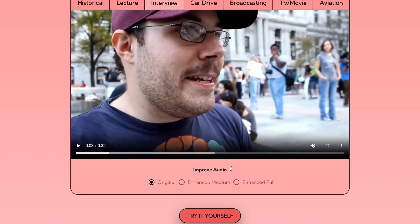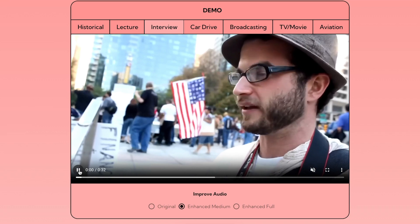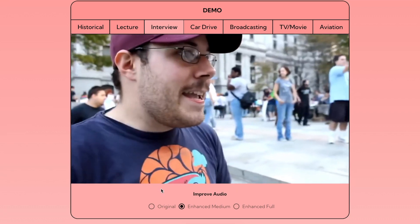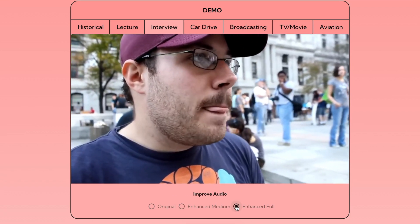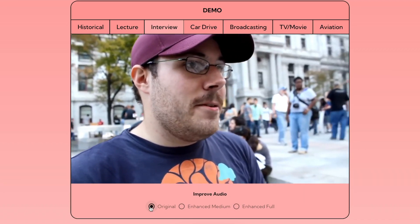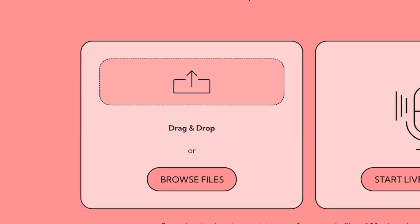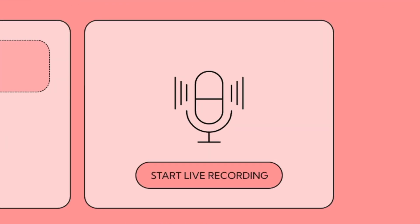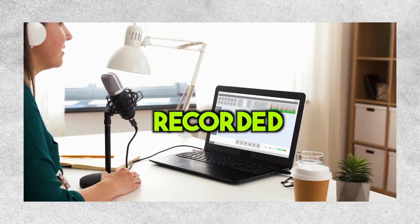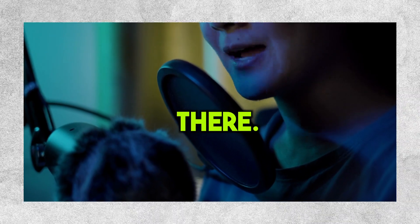There's this thing called 'improve audio' down below. We'll try enhanced medium. I'll play it again and then go back to the original — you can hear the difference clearly. You can either use your own audio file or even record something live right in your web browser. This tool is super useful, especially if you recorded in a noisy place you couldn't control, like with city noises or other stuff you just don't want in there.